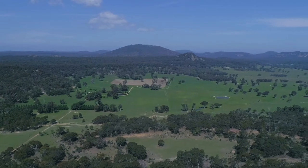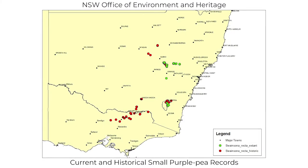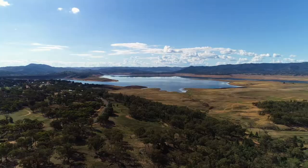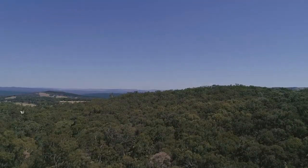Swainsona recta historically has been recorded from basically the eastern side of the wheat belt, characteristically in grassy woodlands. It's now completely extinct — presumed extinct in Victoria — disappeared from all those sites, disappeared from Wagga and as far as we know the Trangy-Galarganbone area. So its stronghold is now around between Wellington and Mudgee and then around Canberra and to the south of Queanbeyan.